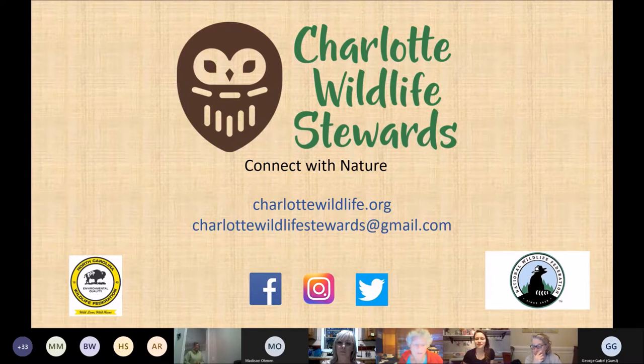Good evening, everyone, and welcome to the Charlotte Wildlife Stewards March program, which is Nature Preserves of Mecklenburg County. We've got a few housekeeping items to start off with. Please place your phones on mute and type any questions you may have in the chat or raise your hand, and they will be addressed before the end of the evening.